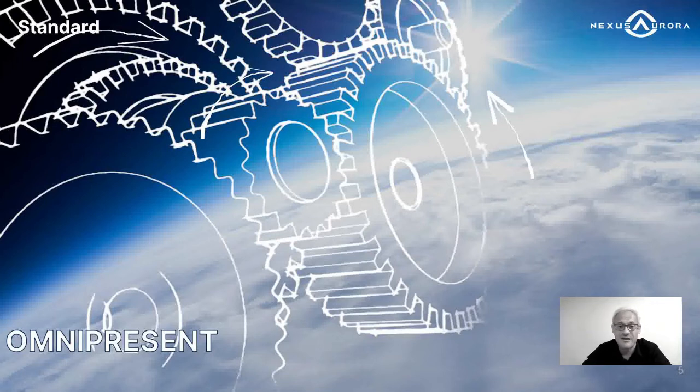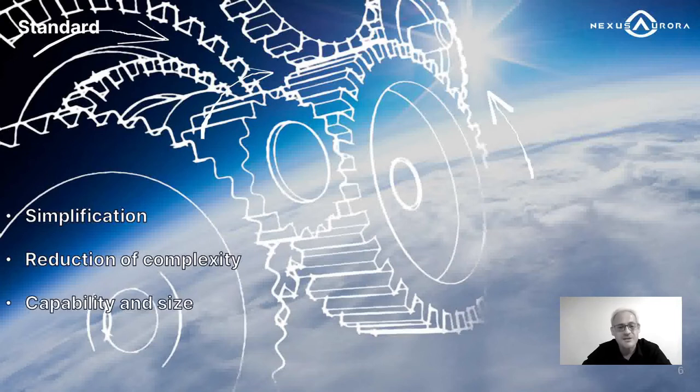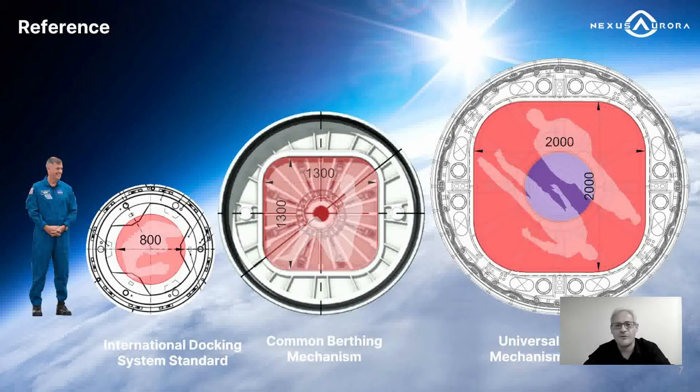The UBM is a set of guidelines and standards so that it can become omnipresent. The version we present here is only one of the versions to show the design and functionality, but as a standard, it can be adapted by anyone involved in space habitation. Our work focuses on simplification of design work, reduction in complexity of orbital operations, and expansion in capability and size of large modular stations. Comparing to existing designs on ISS — the International Docking System Standard and Common Berthing Mechanism by Boeing — the first is open source with a passage of no more than 800 millimeters of free space.